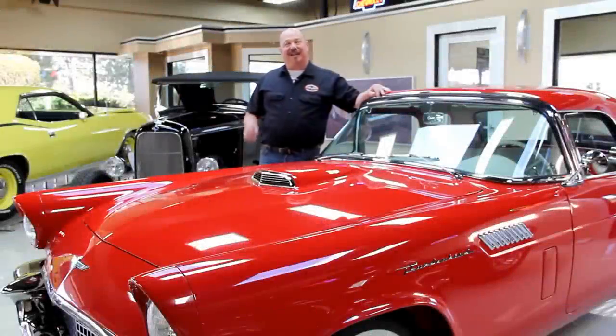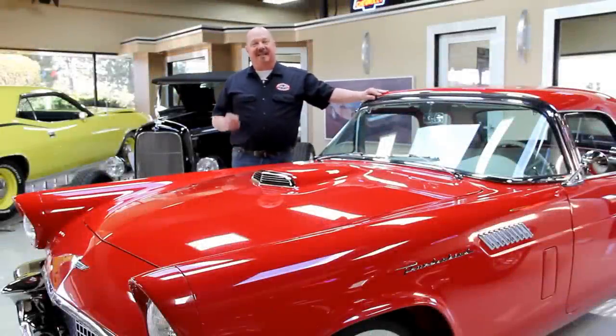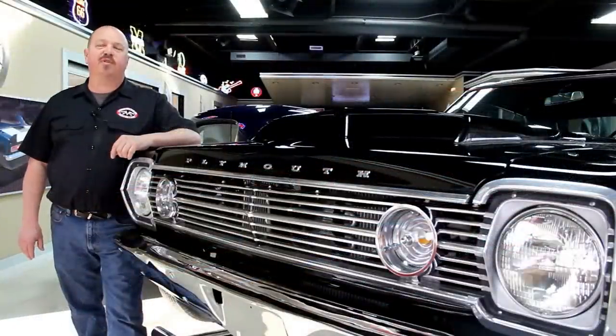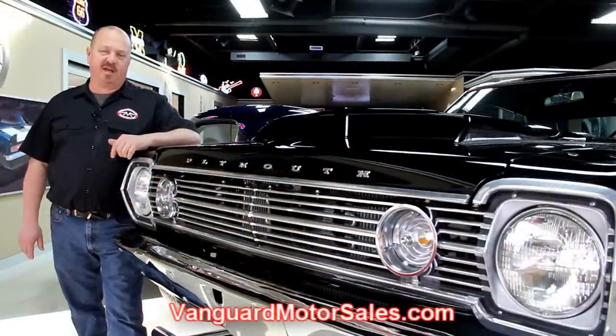Hi, it's Greg at Vanguard Motor Sales. I'd like to welcome you to our showroom. Today I'm going to be showing you a 1969 Chevrolet pickup truck with a 500 inch big block in it. This thing is bad. If you've caught us on eBay and you're looking for the pricing on our cars, go to our website at VanguardMotorSales.com.